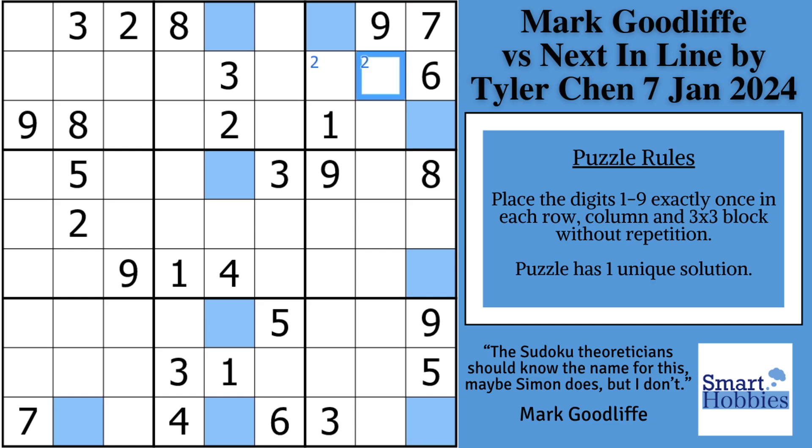This gives him information as he's getting started. He sees some threes in block three, some nines in block two, and then he notices that the eights are in the same place in block three.